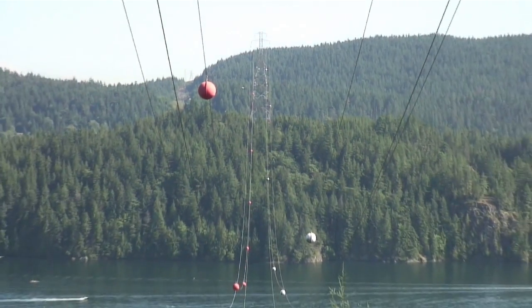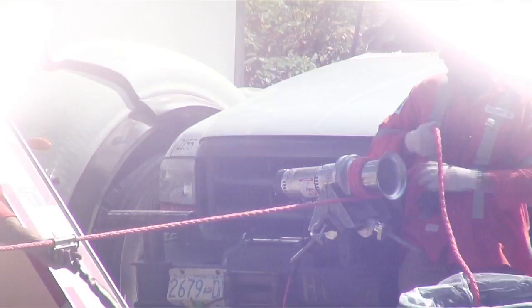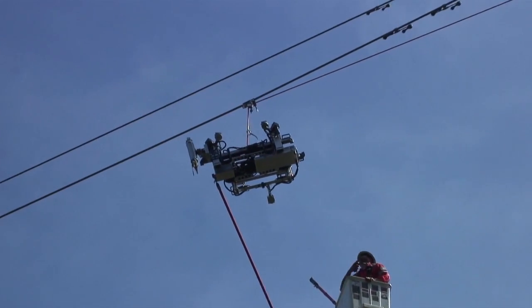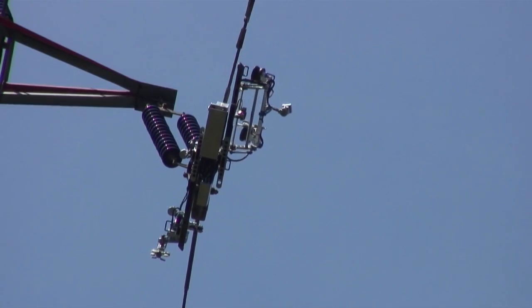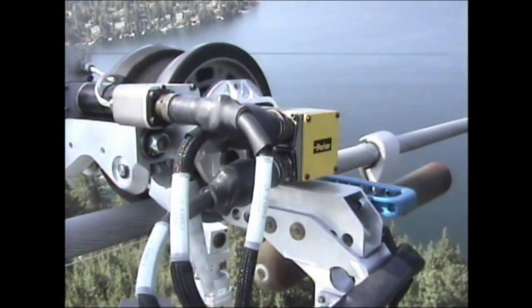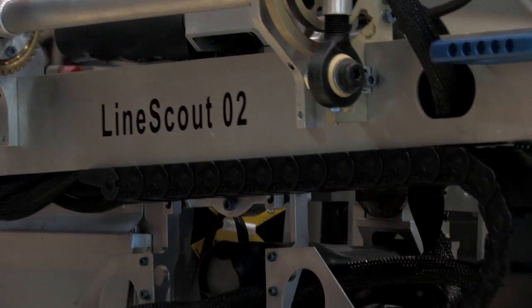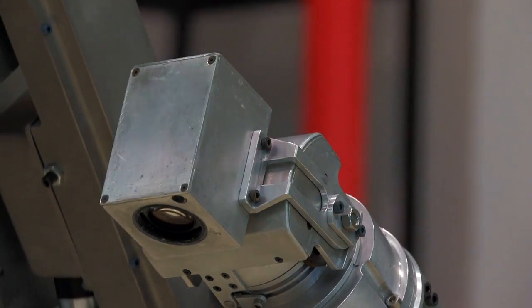We used the LineScout technology to inspect the Indian Arm crossing, which is an ocean inlet crossing in the lower mainland of British Columbia. It's one of the major challenges in our operation to maintain this particular transmission item. It provided an opportunity to attach the LineScout to an energized conductor. The robot has the capability to walk around obstructions, and this provided an opportunity to demonstrate that. We found damaged and frayed conductors, and through the process we were actually able to undertake minor repairs on the conductor and avoid the risk of having to send a technician out on the line. The safety advantages were absolutely tremendous. The LineScout performed extremely well — beyond our expectation — and delivered great visual and infrared images for our recordings and inspection data set.